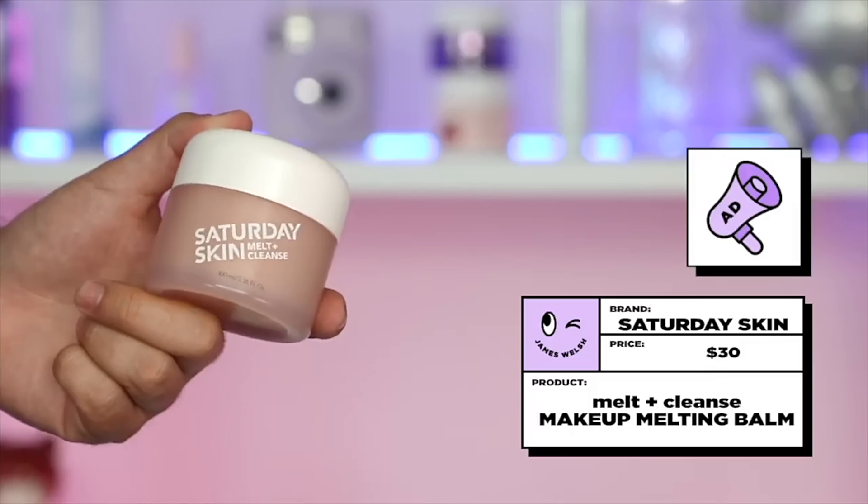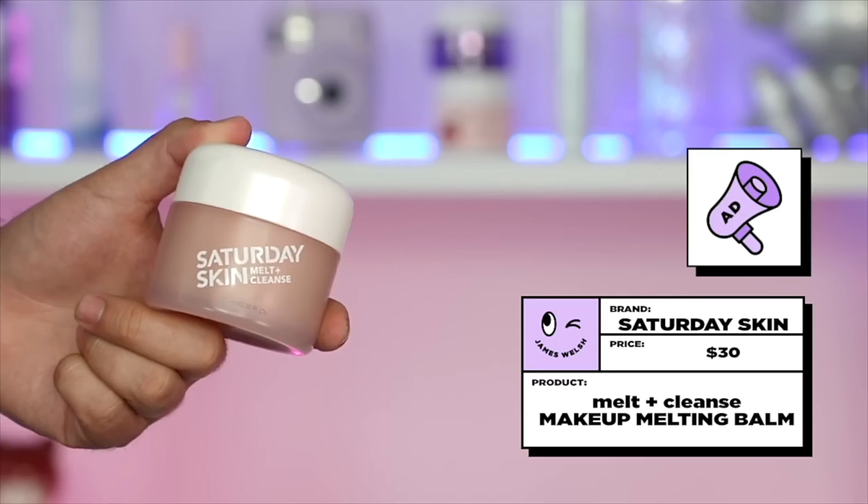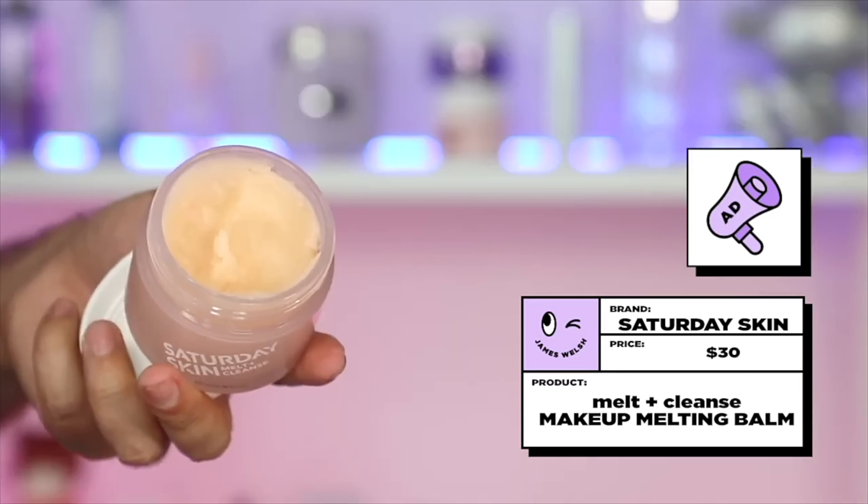You know I love Saturday Skin. Well, now they have a new product — the Saturday Skin Melt and Cleanse Makeup Melting Balm. I have applied too much makeup in order to show you how it works. We all know what cleansing balms are, right? I love the double cleanse, and for me, cleansing balms are superior to oils. They are always my go-to for the first step of a double cleanse, or even the second — depends how you feel.